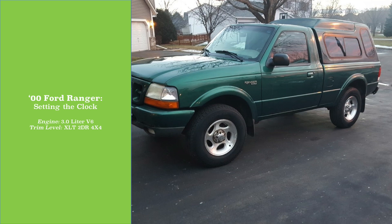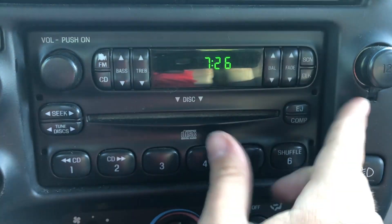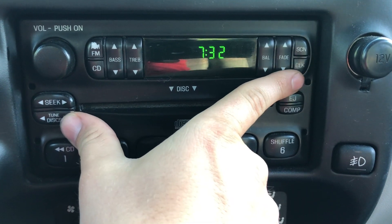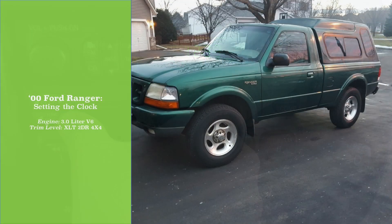Hey there, demonstrating today how to change the clock on a 2000 Ford Ranger pickup. The process should be very similar on any Ford Ranger made in the late 90s, early 2000s, as well as many other Ford vehicles from that same era that share this button layout and radio style.